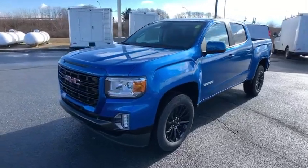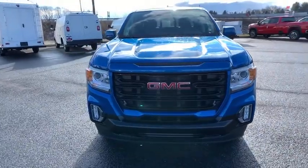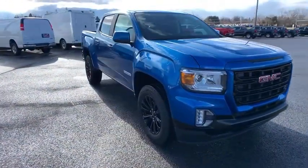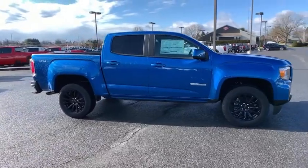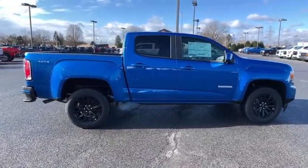Come test drive the 2021 GMC Canyon. With one of the most powerful standard four-cylinder engines in the class, the Canyon lets you enjoy 18-city, 25-highway EPA-estimated MPG and is engineered to absorb the bumps, handle the curves, supply superb traction, and provide seating for five.